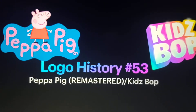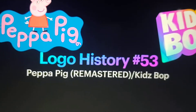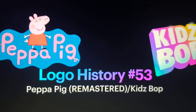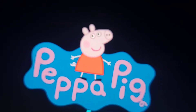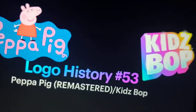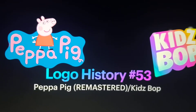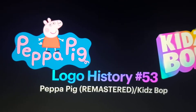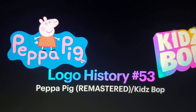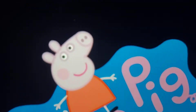Hello YouTube and Happy Father's Day, welcome to episode 53 of Local History. This time we're going to take a look at Peppa Pig Remastered. We talked about Peppa Pig in episode 40 of Local History, and I never knew it had a pilot. So let's dive into the history of Peppa Pig.